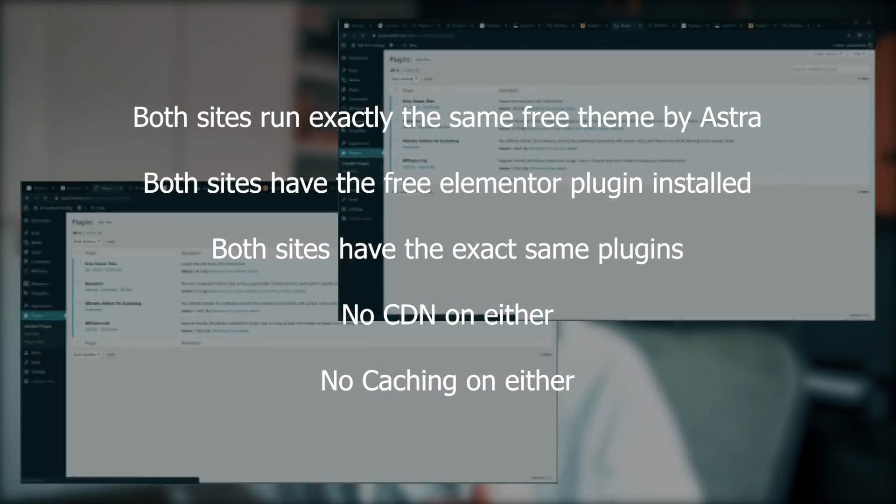What I did was set up two different sites: one on my five dollar UpCloud hosting plan, and another on my ninety dollar FastComet VPS server. Both sites run exactly the same free Astra theme, both run the free version of Elementor, both have exactly the same plugins, there's no CDN on either one of them, and there's no caching on either one of them.